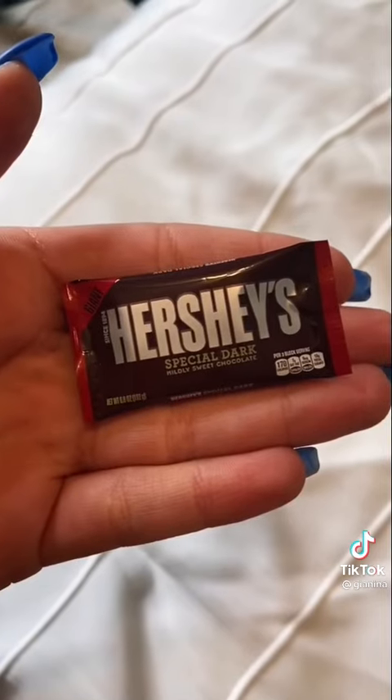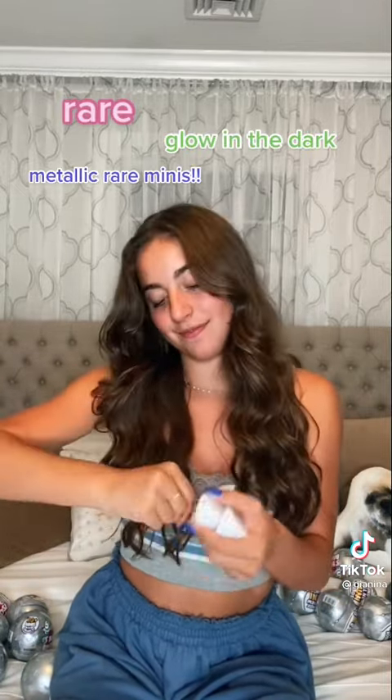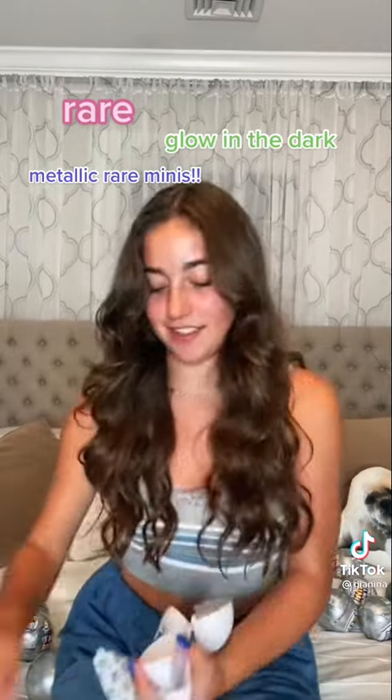Mini Brands are real shopping brands made mini. Series 3 features all new brands like Hershey's Chocolate Sauce and Jolly Rancher Candy. There are 100 plus minis to collect in the range. There are also rare minis, glow in the dark and metallic versions, along with super rare golden Mini Brands.